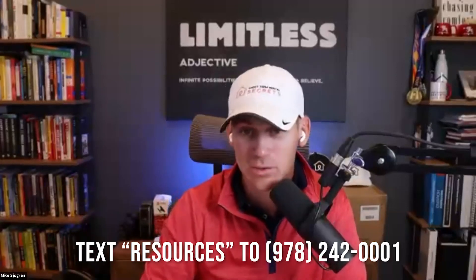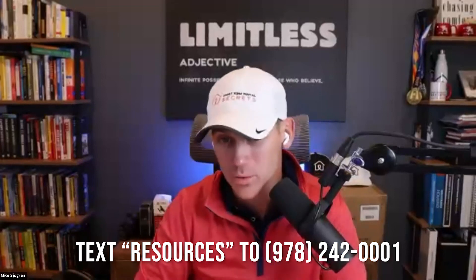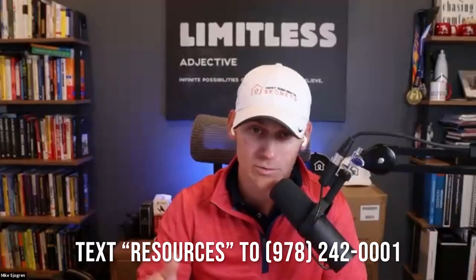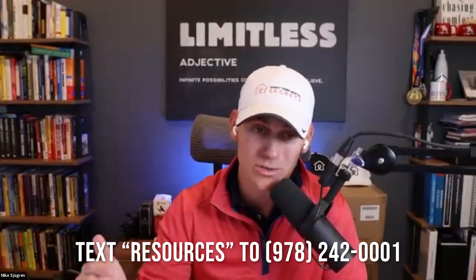You can get that list of questions that Mr. Riley has put together — just text resources to 978-242-0001 and we'll get you set up. We've got a brand new portal that's completely free with a whole bunch of resources, different checklists, our deal analyzer, and a whole bunch of good stuff. Text resources to 978-242-0001 and we'll get you guys hooked up. Until next time, go out there, keep taking action, and we'll see you next week.